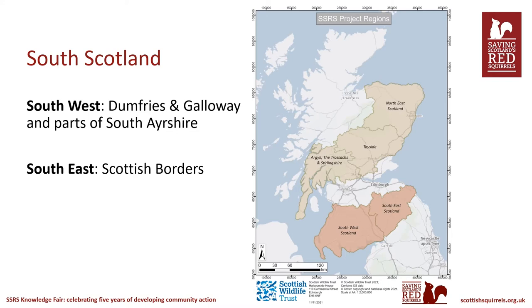This map shows each project area in Scotland. The area I'll be focusing on is the south of Scotland, which is split into east and west. The key strategic aims of the project in the south were to focus on priority areas for red squirrel conservation, or parks, which we'll discuss more in later slides.